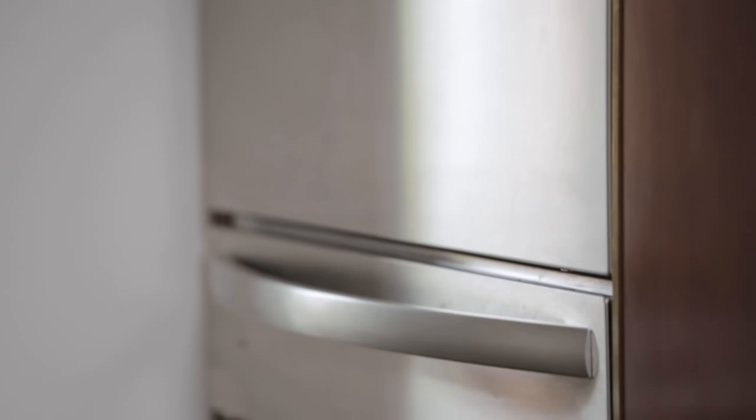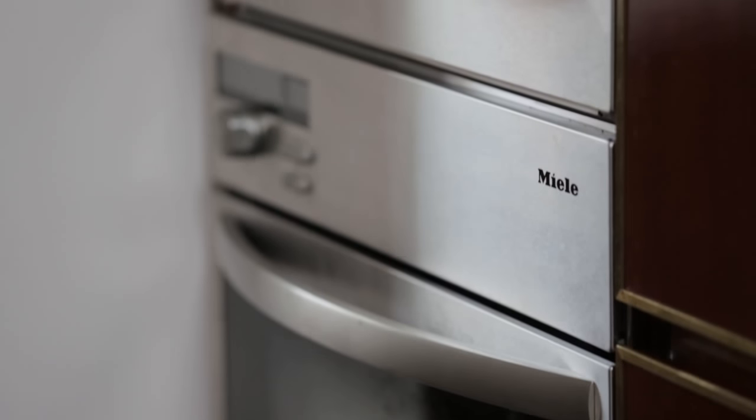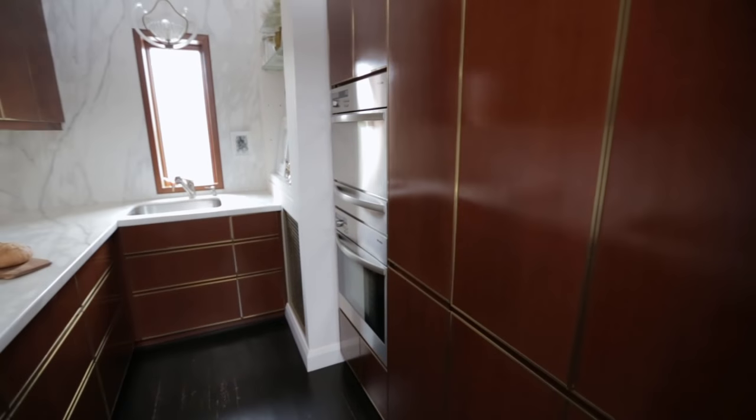The Europeans designed a smaller footprint for their appliances, so that was perfect — they weren't going to overwhelm our small kitchen. We also hid them behind panels so that the fridge, the pantry, and the dishwasher are all invisible.